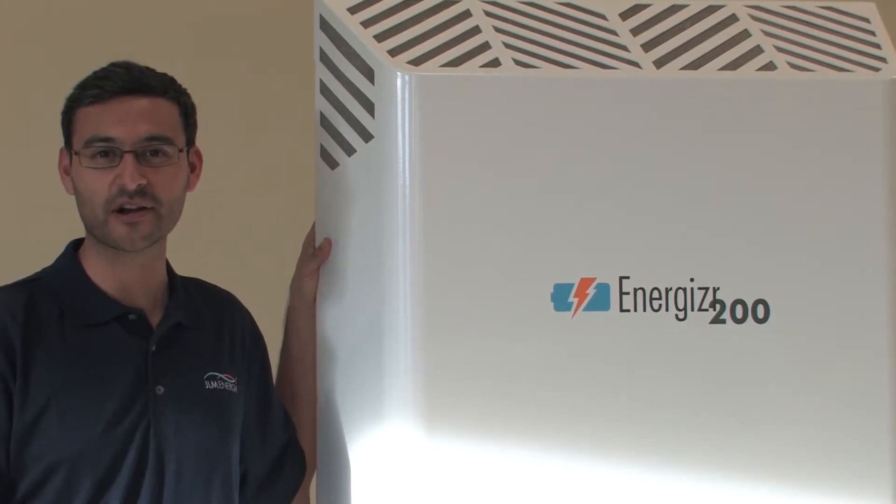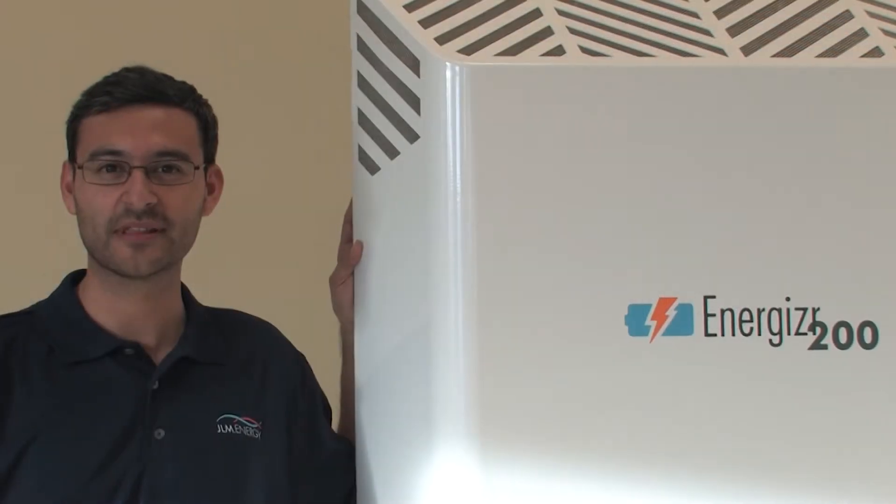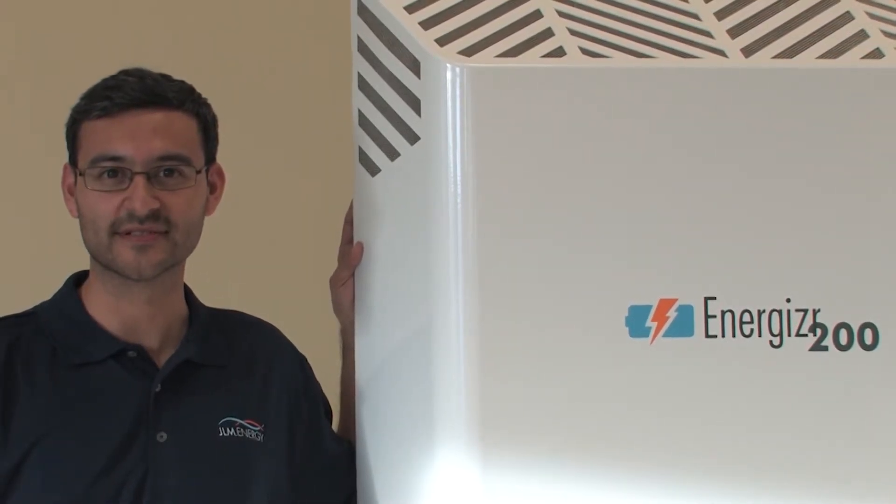Hi, my name is Jordan Suarez. I'm a product manager here for Energizer 200 at JLM Energy. I'm here to explain the benefits of lines and loads as it relates to your new Energizer system.